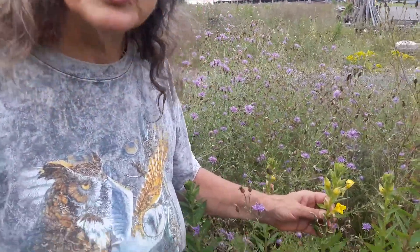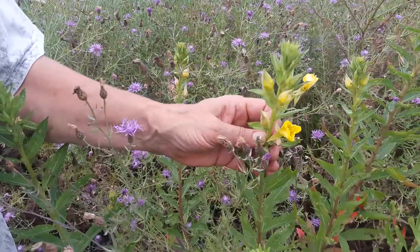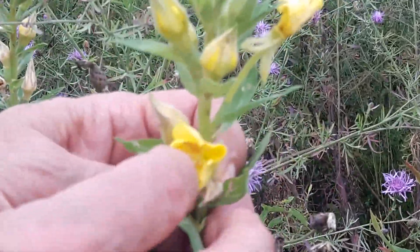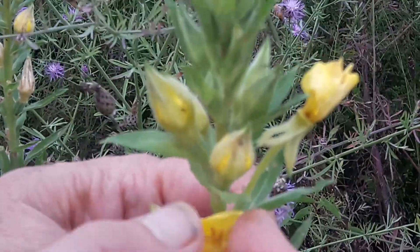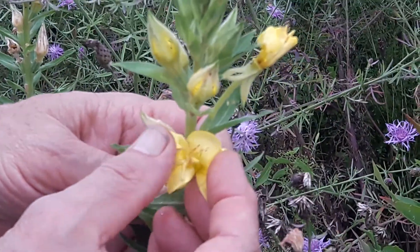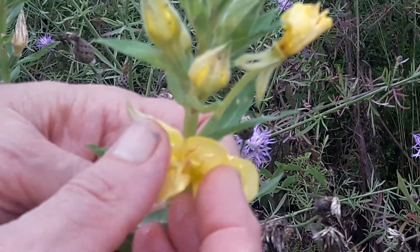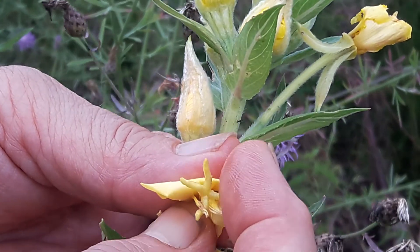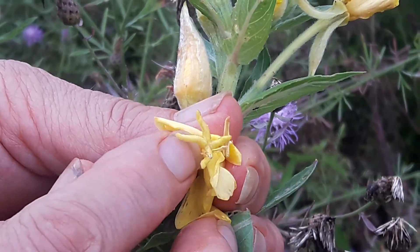Evening primrose! Here we are still on the vacant lot at the stone yard and we found an evening primrose just coming into bloom. The evening primroses are easily identified by — look at that, you see that like four legs in there? That's the female part of the flower.